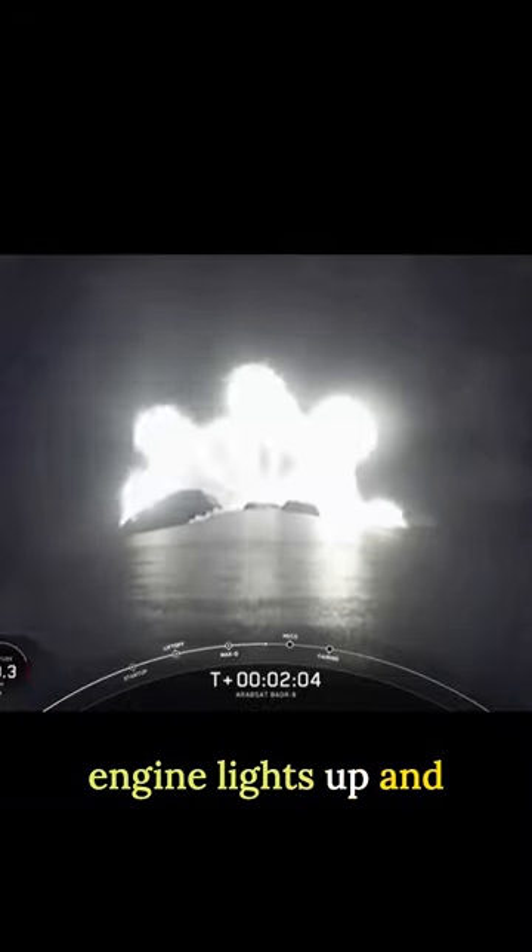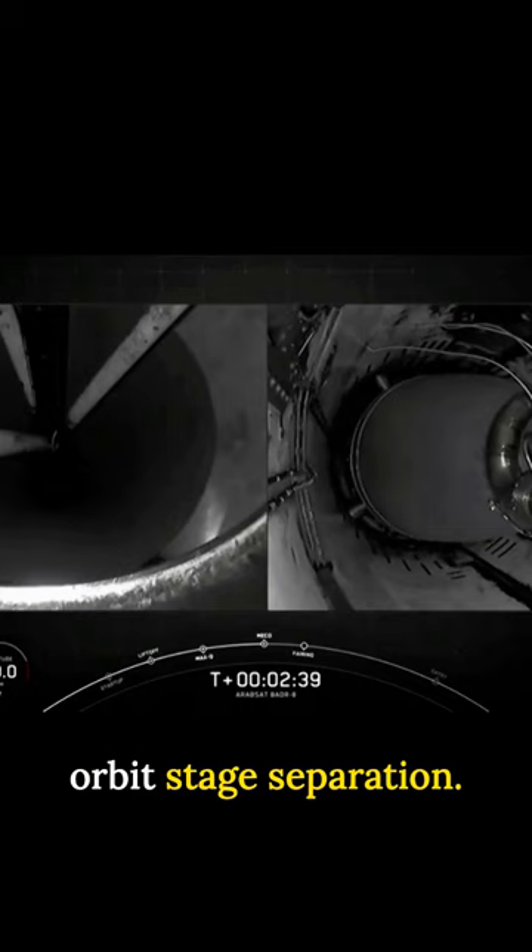Max Q. This is where the MVAC engine lights up and propels the second stage along with the Arabsat payload to orbit. Stage separation.